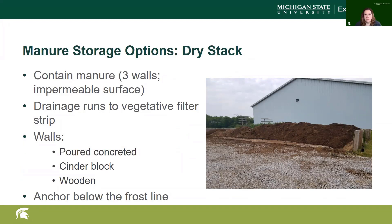Dry stacking uses three walls and an impermeable surface like concrete or asphalt, preferably concrete, with drainage running to a vegetative filter strip. The walls should be poured concrete or cinder block — even ready-made concrete walls work. Wooden walls can also be used but will degrade faster. In Michigan, you need to make sure concrete won't heave and crack due to frost.